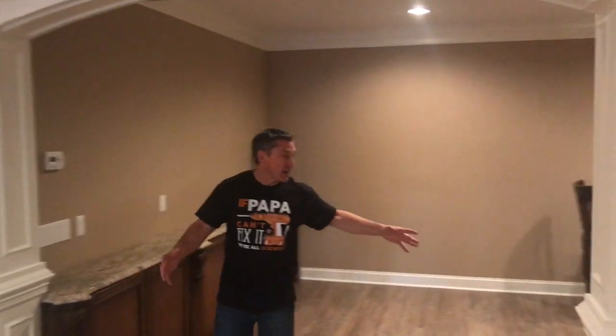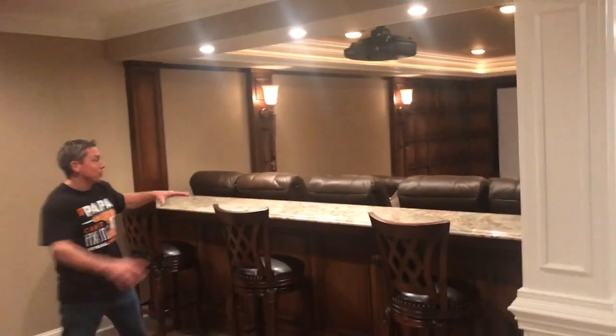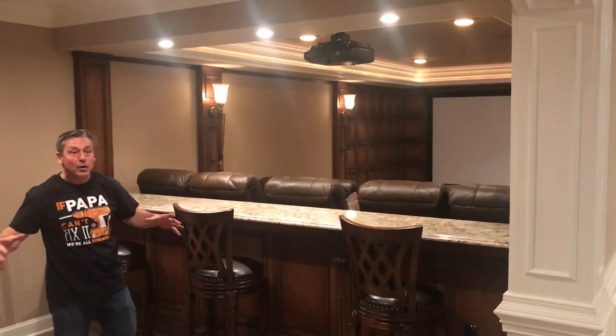In the theater, we also have this back area here — that's what I was talking about with the bar stools. There's additional seating here for the theater as well. So very open. It's good for parties and entertaining.